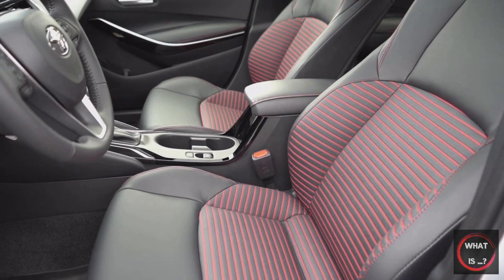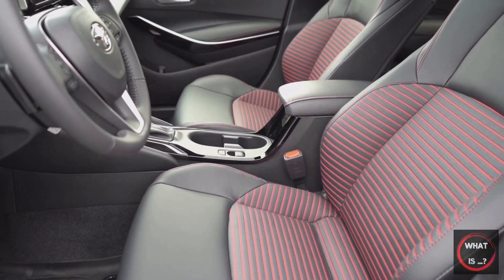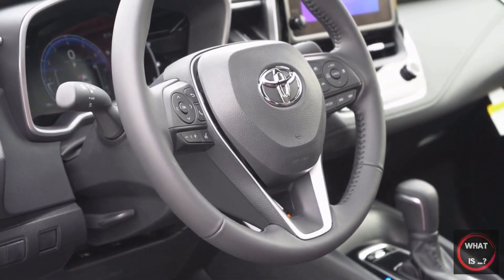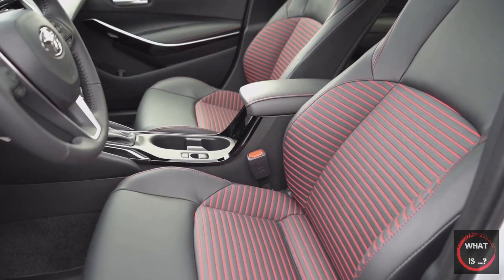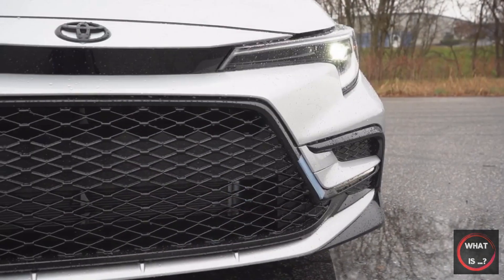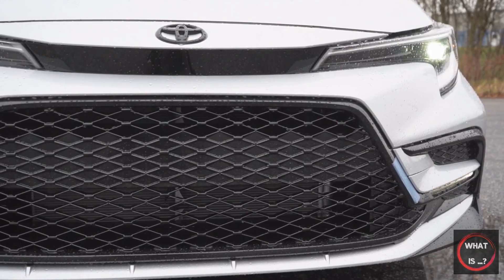The 2023 Toyota Corolla accommodates up to five passengers in both sedan and hatchback models. The front seats are plush and provide adequate support, with enough headroom and legroom for taller individuals. The Corolla offers good all-around visibility, making it easy to see what's around you while driving. The sedan's rear seats offer enough space for adult passengers, while the hatchback's second row may be a bit cramped for larger individuals. The Corolla comes standard with cloth upholstery and manual front seat adjustments, with available upgrades including synthetic leather seats, heated front seats, a power-adjustable driver's seat, sporty front seats with increased side support, and a heated steering wheel.